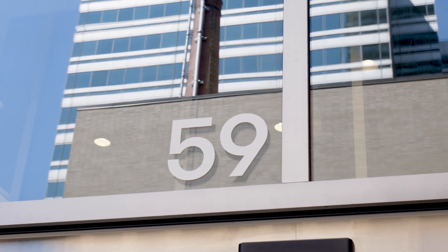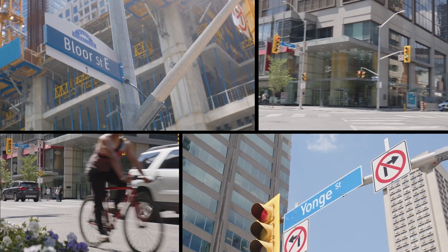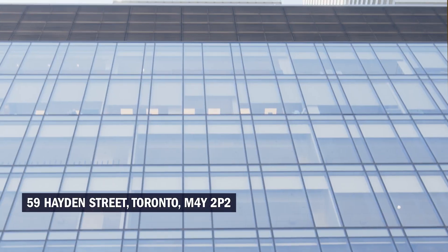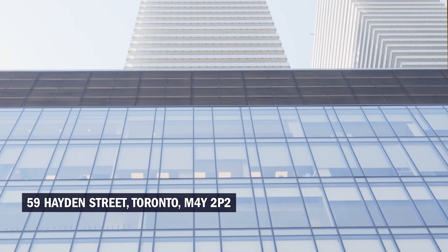The IGS is located on the fourth floor at 59 Hayden Street, close to one of Toronto's busiest intersections of Bloor Street and Yonge Street, and covers three floors in a brand new eight-story building.